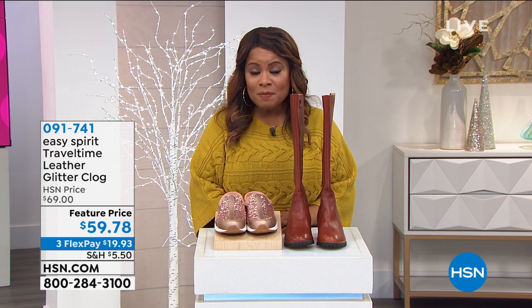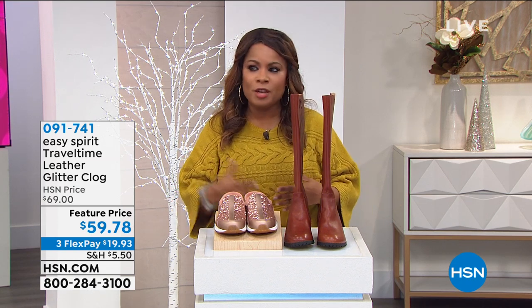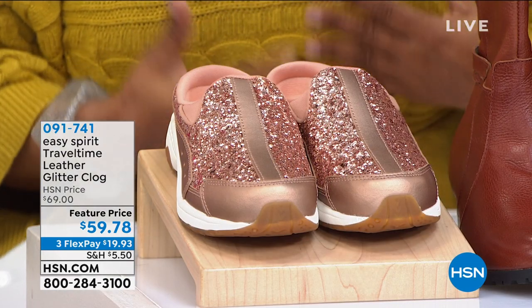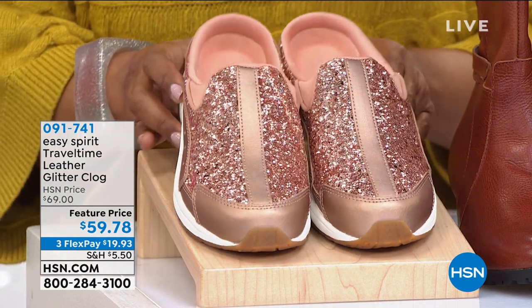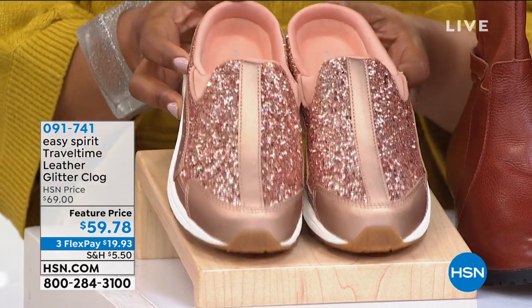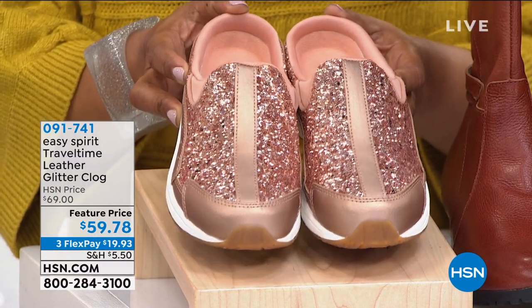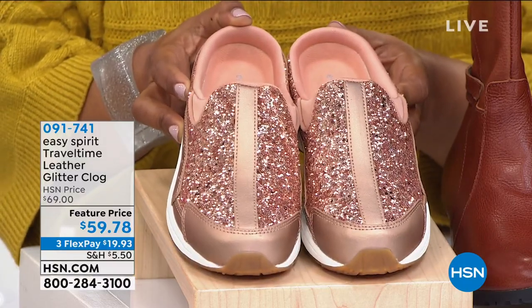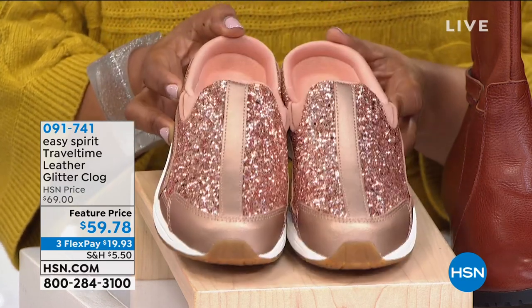We are featuring for you Boots & More, another full hour of great shoes. This show is a little different - lots of different brands in each hour, so we are moving at a little bit faster pace. In this show, we are going to offer to you one of our all-time favorites and bestsellers, the Travel Time. It is that incredible, easy-on leather glitter clog that you love. It's by Easy Spirit, a brand that we revere here at HSN.